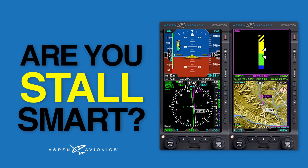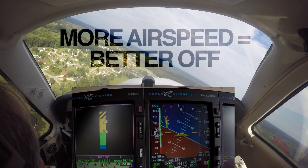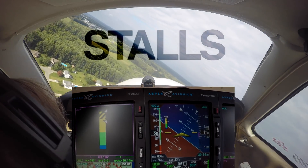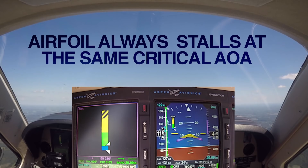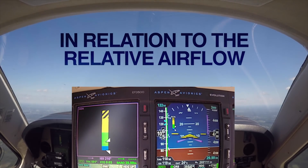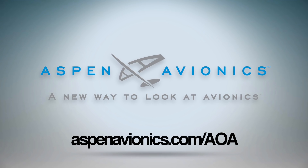Are you stall smart? Ever since Orville and Wilbur took to the skies, pilots have been taught that the more airspeed you have the better off you are. But over the last 100-plus years we've learned that's not always the case. Take stalls for example — the common belief is that if you have sufficient airspeed the aircraft won't stall. The fact is, an airfoil always stalls at the same critical angle of attack in relation to the relative airflow, regardless of airspeed, configuration, or weight. Learn more at aspenavionics.com.